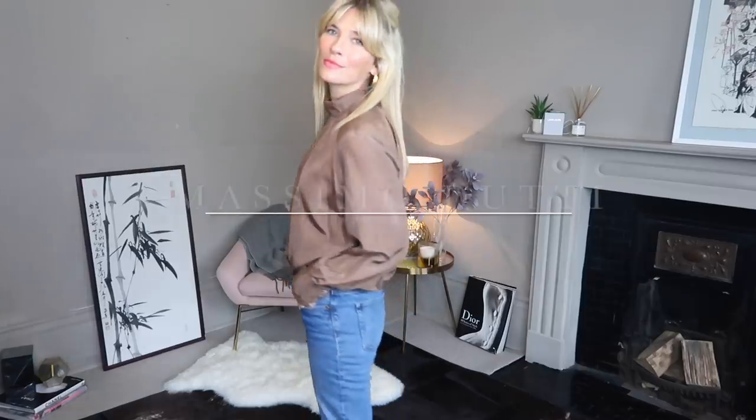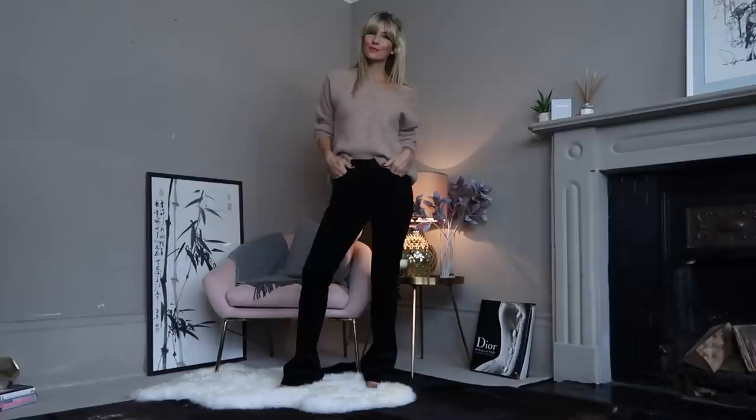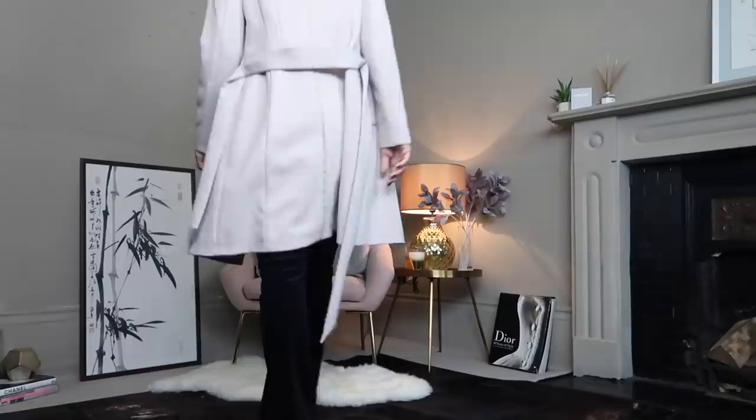Hi everyone, welcome back to my channel. So after learning that you all love Massimo Dutti as much as me, I thought it'd be great to review their new Autumn collection and show you several ways I'd style their pieces. The grown-up big sister of Zara with an affinity for luxurious fabrics, it perfectly bridges the gap for fashion over 30 without ever compromising on style.